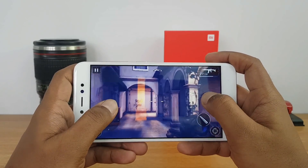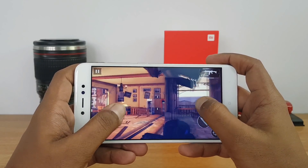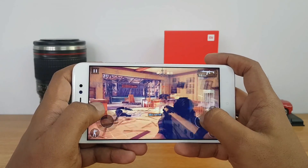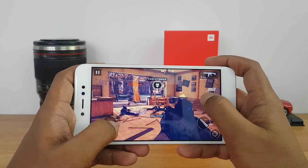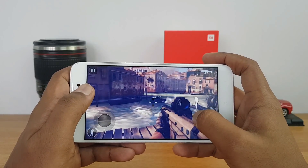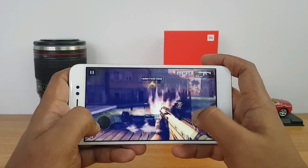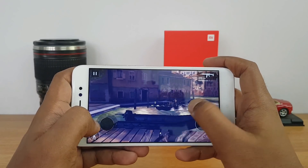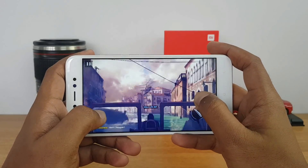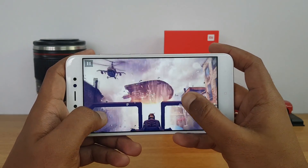Here again the performance looks pretty good. There are a couple of frame skips here and there but no major concerns, because it's a budget device.